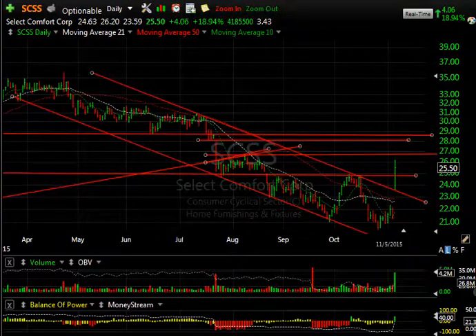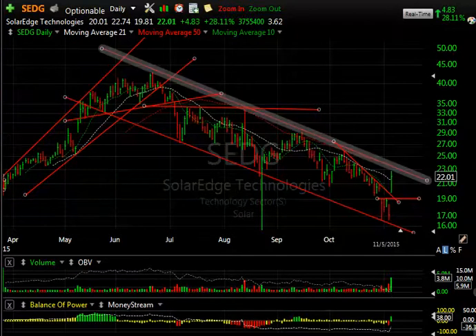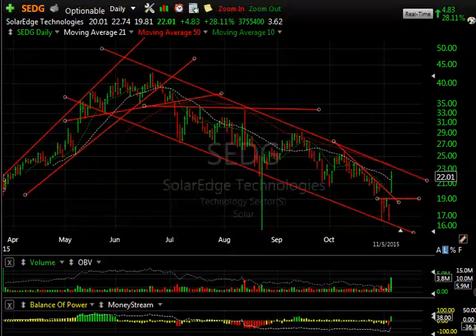SEDG — with its spectacular pop today — the solar energy stock exploded $4.83, or 28%, on three and three-quarter million shares. It took out the short-term declining top line and two moving averages, but didn't take out the 50-day or the longer declining top line, which comes in at about 23.75. Watch this one tomorrow and going forward to see if it breaks out and reaches up towards 25 and then 29.